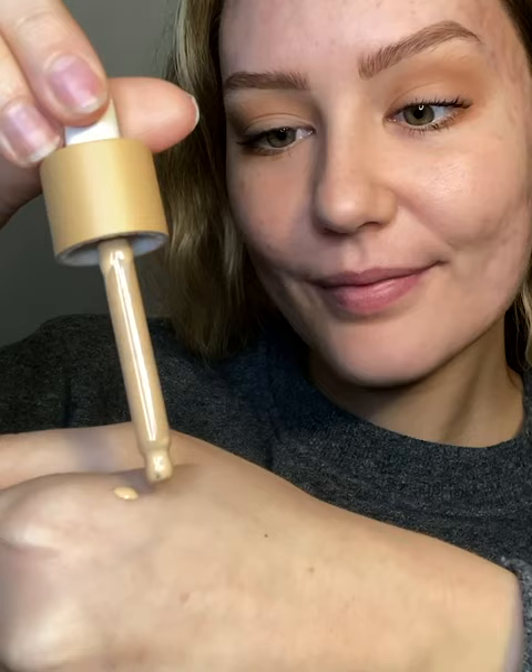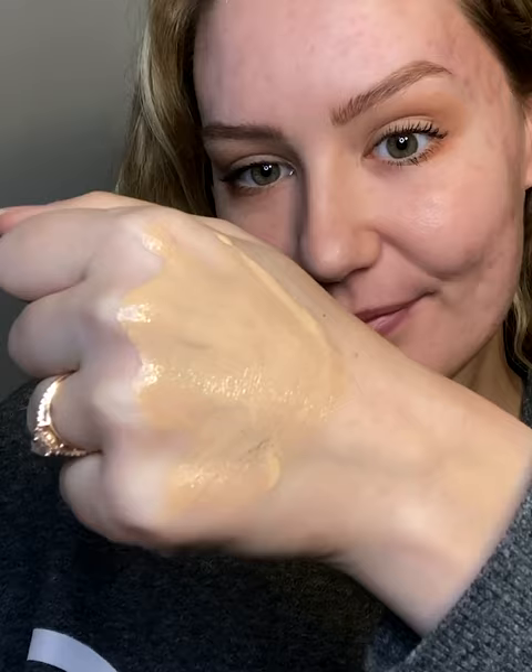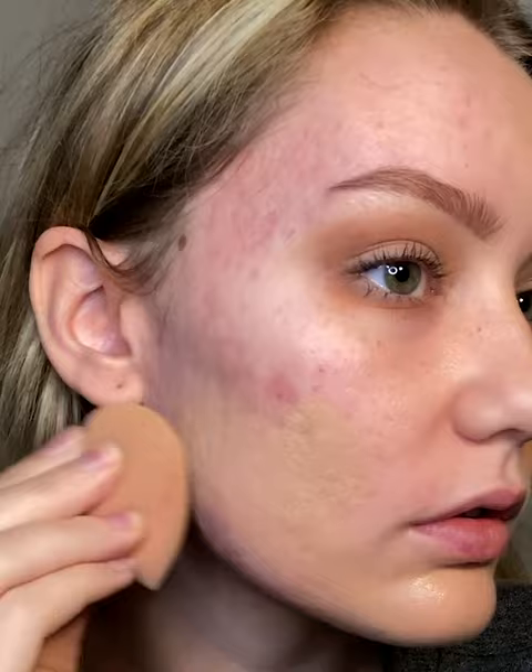This skin tint is literally skincare, makeup, and SPF all in one with niacinamide, squalane, hyaluronic acid, and 12% zinc oxide. This is in the shade Bomb Bomb, and you can clearly see how effortlessly it blends and melts into my skin.